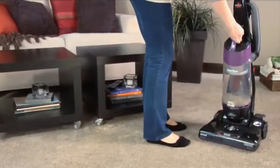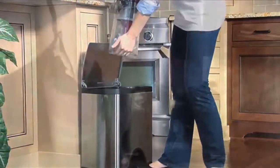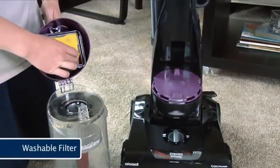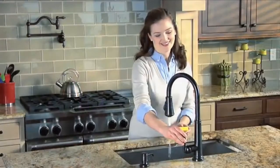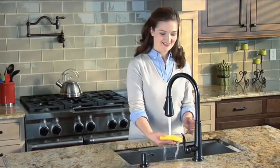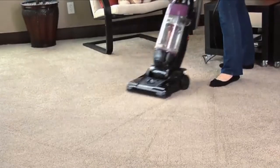Clean up is easy. The bottom-empty dirt cup is built big so you don't need to empty it every 10 seconds. You can manage cleaning on your own time with the washable pre-motor filter. Just follow simple directions to keep it clean to maximize performance and save you money. Bissell CleanView with OnePass: you're in, you're out, you're clean, you're done.